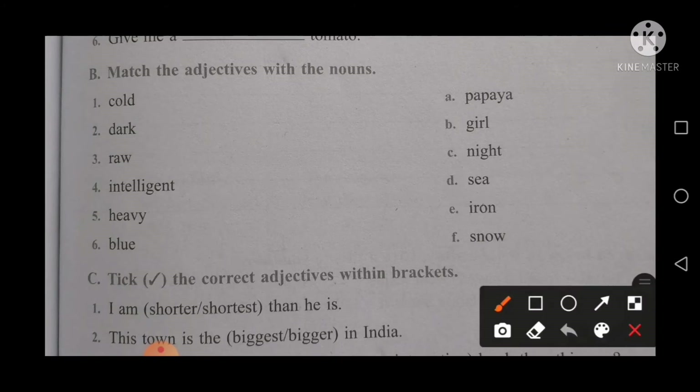Let's start the matching now. Cold matches with snow. Dark matches with night. Raw matches with papaya. Intelligent matches with girl. Heavy matches with iron. Blue matches with sea. Is that clear now, everyone?